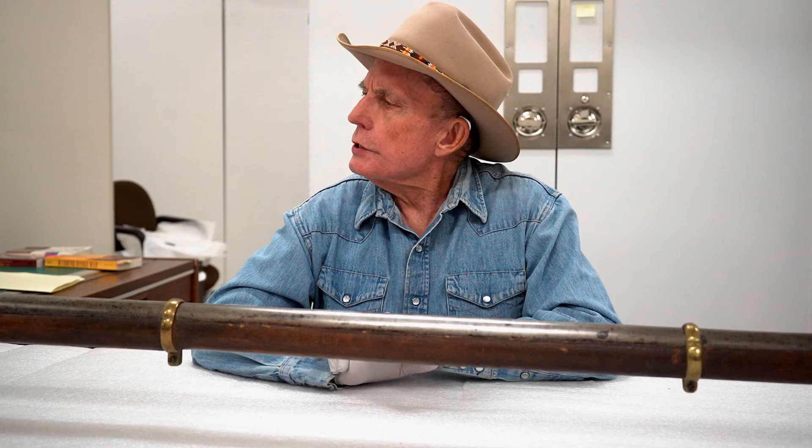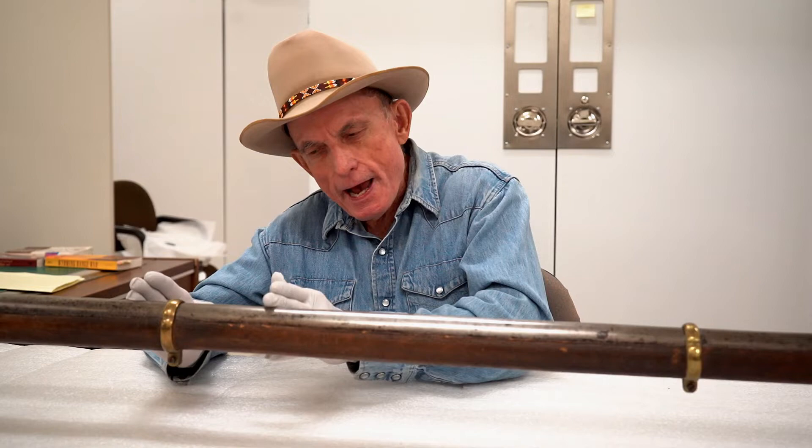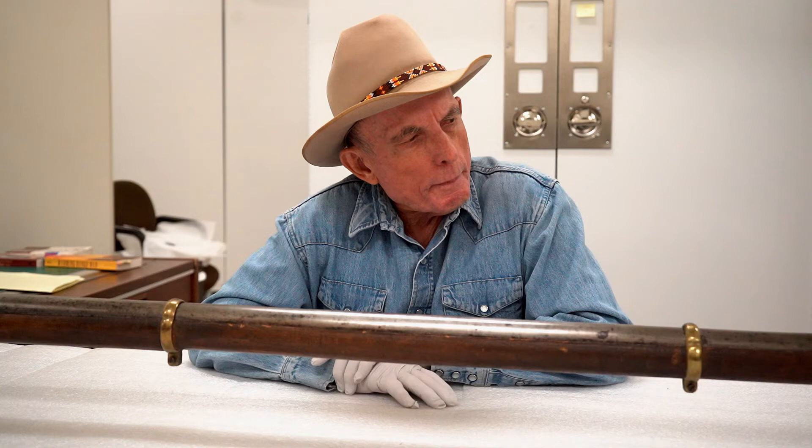So let's talk about a couple of people from Wyoming history, and I'm going to be very careful to separate the facts from what's my speculation about how this particular weapon ended up in our museum.